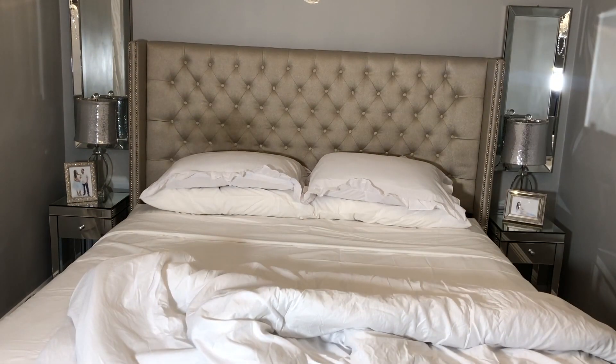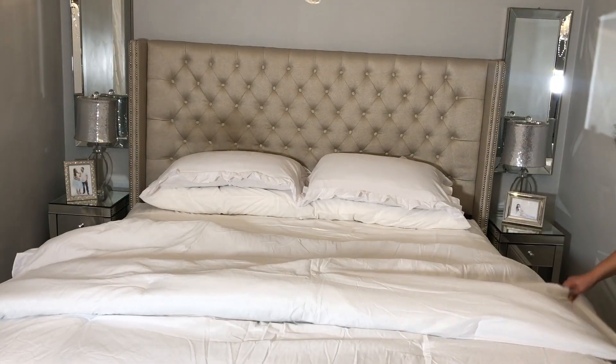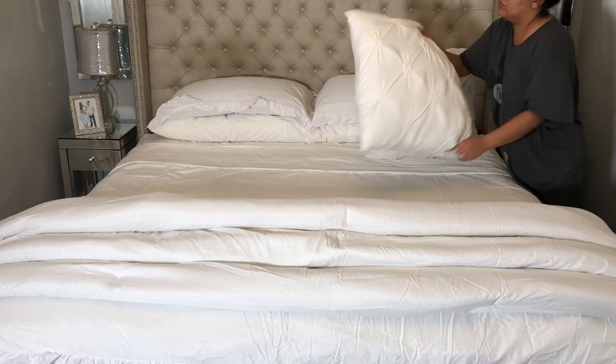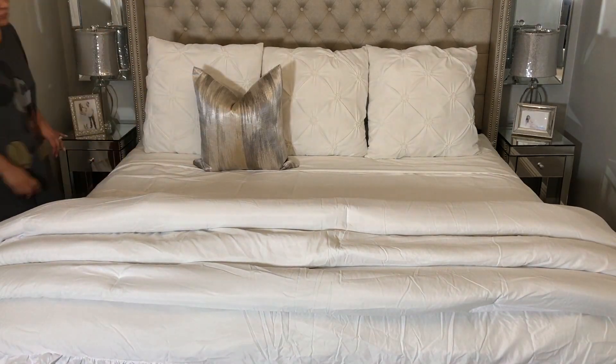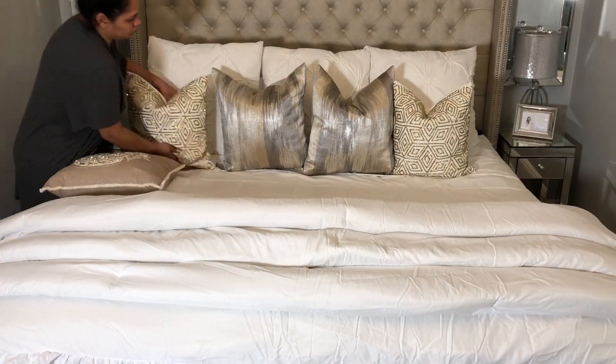Once my sheets are all in and set, I start to add my comforter or duvet, whatever I'm using for that season, and I just style it as you can see in the video. Then I start adding my throw pillows and my seasonal pillows or whatever decor I want to go with depending on the season.